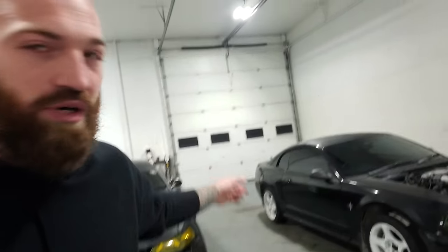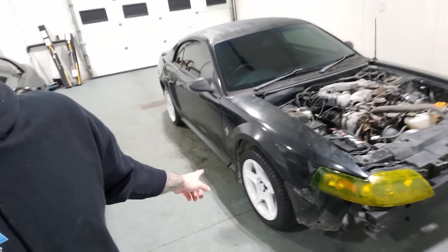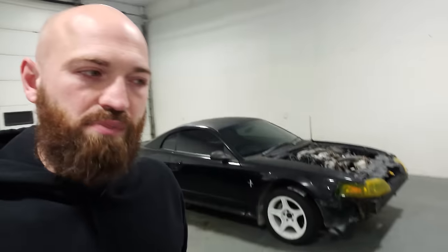We went and picked it up. Girlfriend liked it — we've got some rust so she's not in love with it, but she likes the idea. The fact that it's black means we can make it a replica of my car. So I bolted some wheels on, tinted the headlights like mine, tinted the windows, and took the rear spoiler off — in my opinion, the new edges with flat trunks just look a lot better.